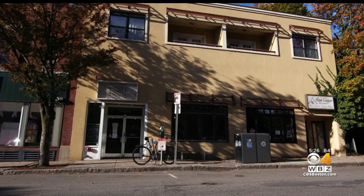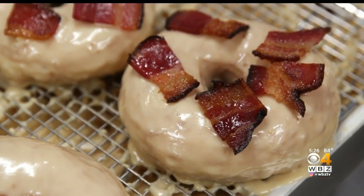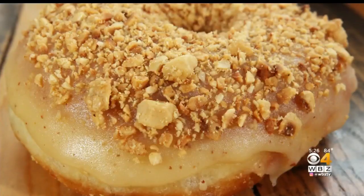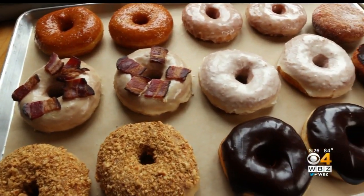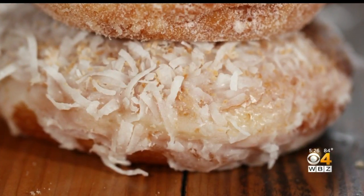With four locations in Greater Boston, Union Square Doughnuts is known for specialties like maple bacon and brown butter hazelnut crunch. At Union Square Doughnuts, we're chefs, we're bakers. We're constantly pushing the boundaries of those creative flavors, but also staying really true to what we do.